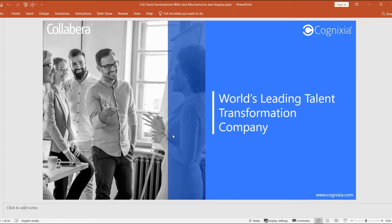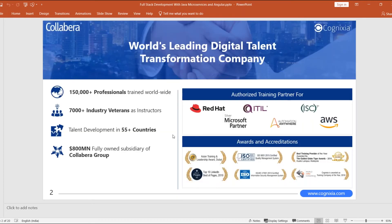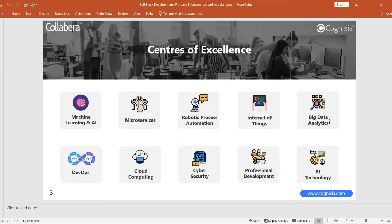Let me introduce Cognixia. We are the world's leading talent transformation company. We have 150,000 professionals trained worldwide, 7,000 industry veterans as instructors, talent development centers in about 55 countries, and an $800 million fully-owned subsidiary of the Colabra Group. We are a Red Hat and Microsoft certified partner, and we're into ITIL and AWS cloud. Cognixia covers machine learning, AI, microservices, RPA, IoT, DevOps, cloud computing, cybersecurity, and BI technology.